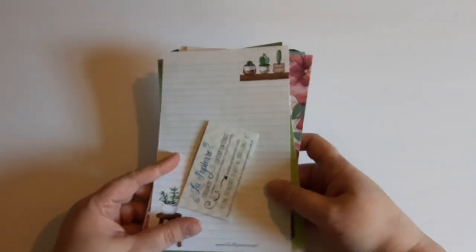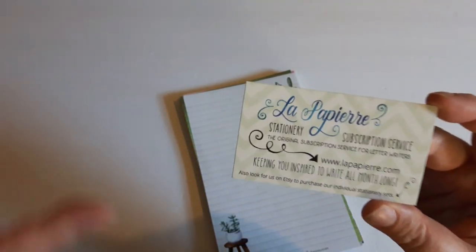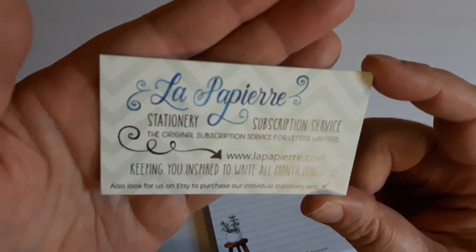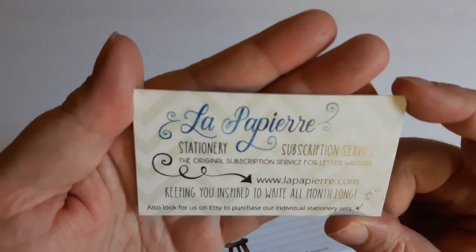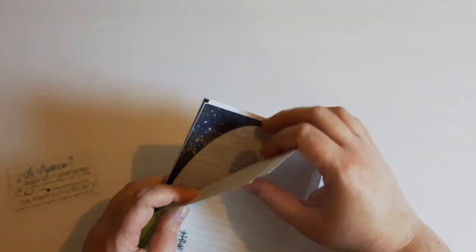Now I want to show you what I got for pen pal letter writing. This is a big pile of paper — I'm not going to go through every single pile, but it is from — and I'm going to probably slaughter the name — I believe it's pronounced La Paperie. You can get individual sheets like I did with these two here.